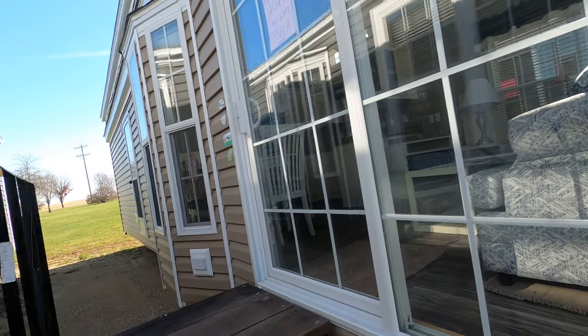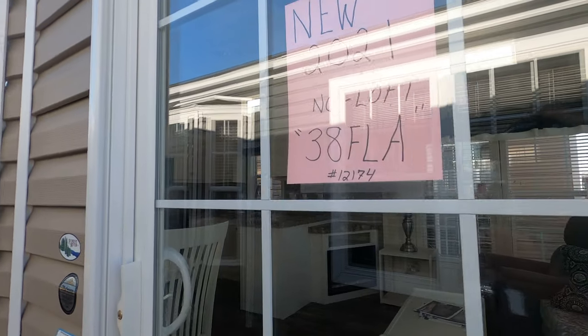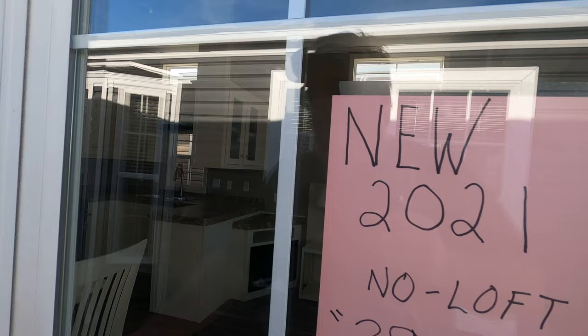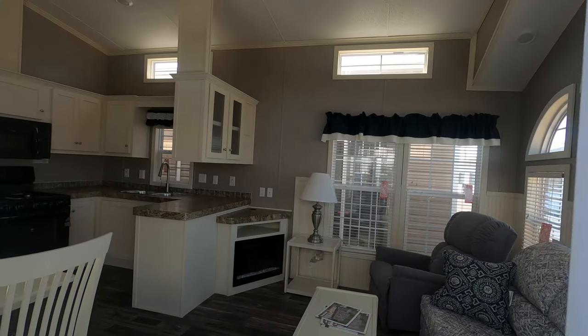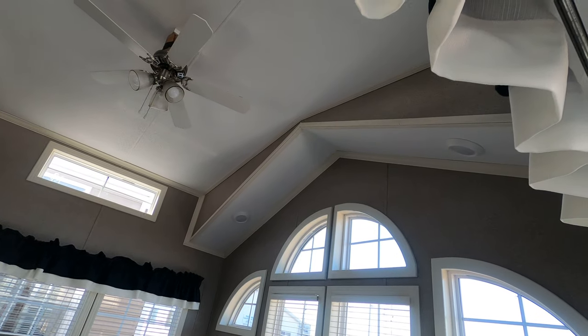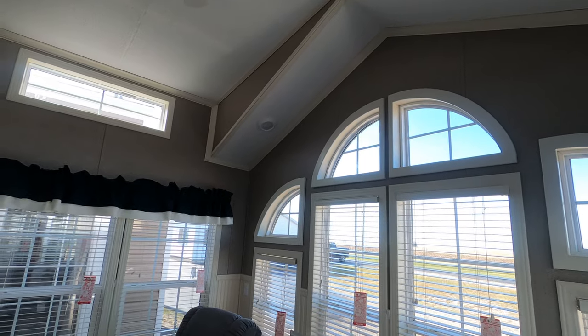This is built by Forest River Park Models — a 2021 38 FLA. Its MSRP right now is about $58,000. MSRPs are going up unfortunately; it happens every year.